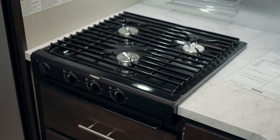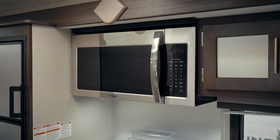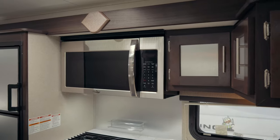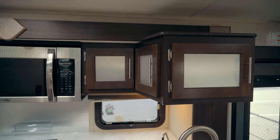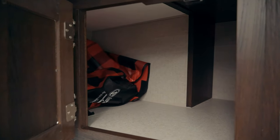Next to the fridge is a three-burner stove top. You don't get an oven in here but they did give you a full-size convection microwave oven so you can still cook a turkey in there if you want. To the right up above you get a bit of cabinet space — although it's not tons it still does the job.